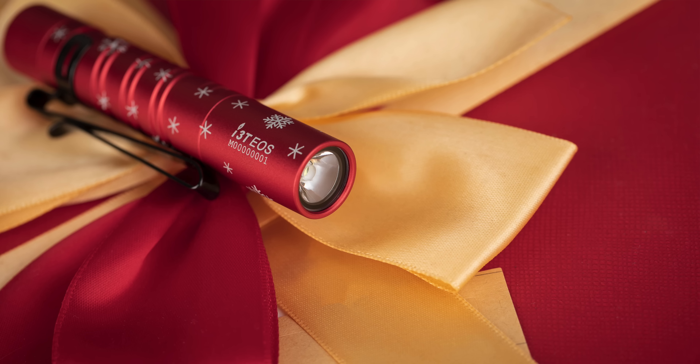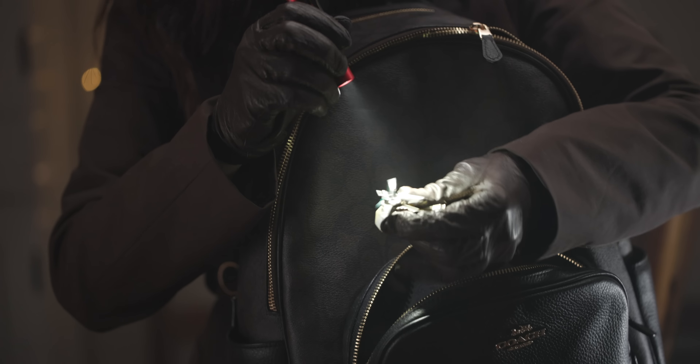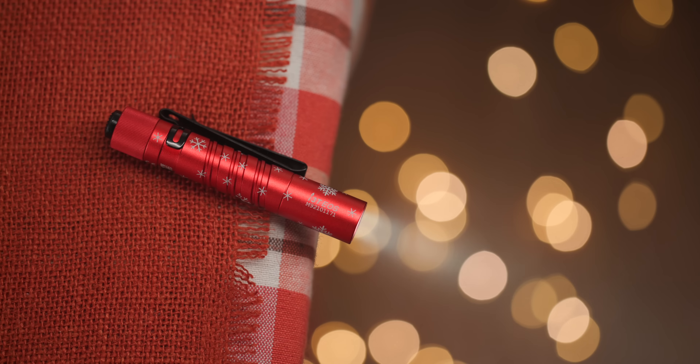The first on my list is the tried and true i3T flashlight. We are currently offering it in snowflake red. This is a favorite amongst all of our O-fans for quite a few reasons. For one, it's extremely easy to carry in a pocket or a bag due to its size. It provides two output modes, low and high.